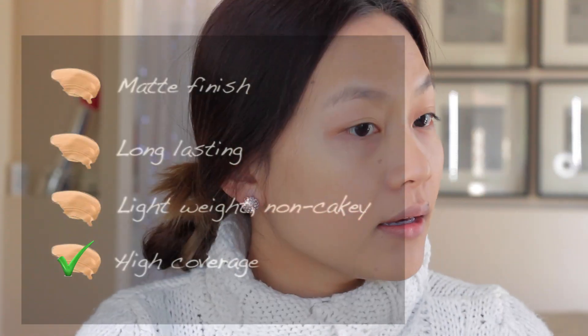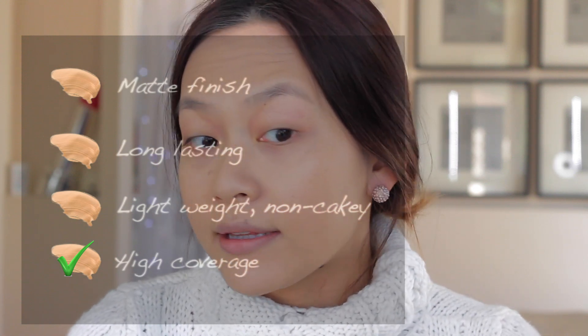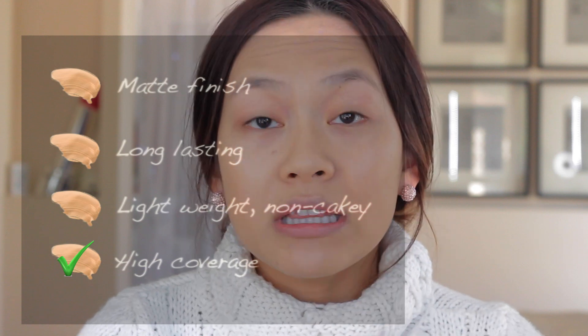Now I have foundation in my hair — oh shit. But that looks pretty nice. I really do like the coverage. It feels so lightweight, and you know how liquid foundation usually feels wet and sticky? This one feels clean, like it actually feels like skin. It doesn't feel gross — it's actually really really comfortable.